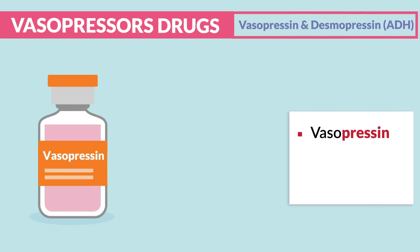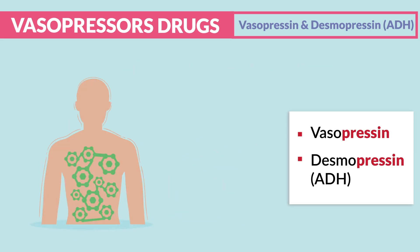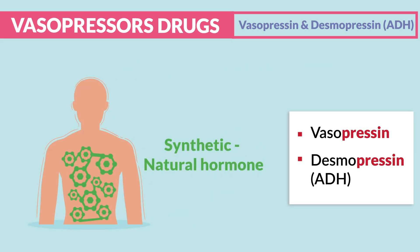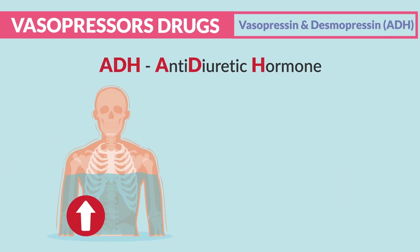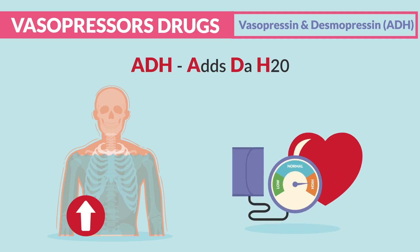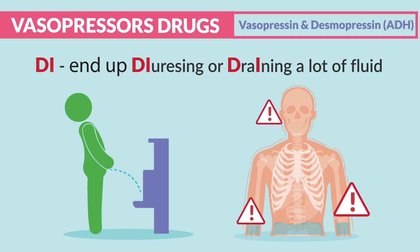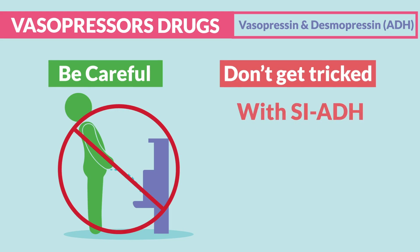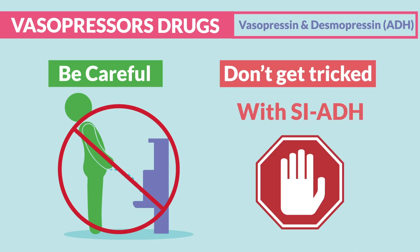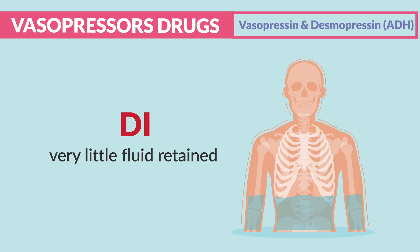Our next drugs are vasopressin and desmopressin — our ADH. Both have 'pressin,' so think they press blood pressure up. These are the synthetic or man-made version of the natural hormone ADH, the antidiuretic hormone, which adds fluid to the body by making you stop urinating. ADH adds H2O — more fluid in the body — so we get higher blood pressure. It's given for DI (diabetes insipidus), where there's a lack of ADH and the patient ends up diuresing a lot of fluid. In DI, we pee a lot; with SIADH we stop urinating. SIADH has more letters so we retain more fluid; DI has few letters so very little fluid is retained.